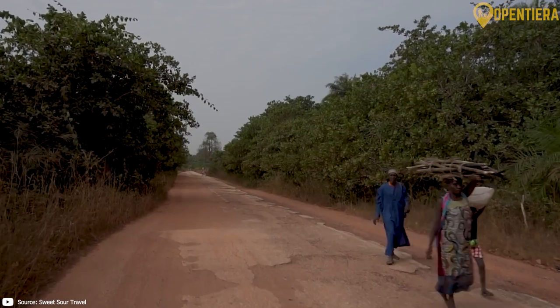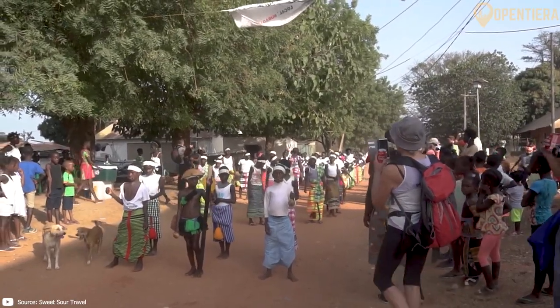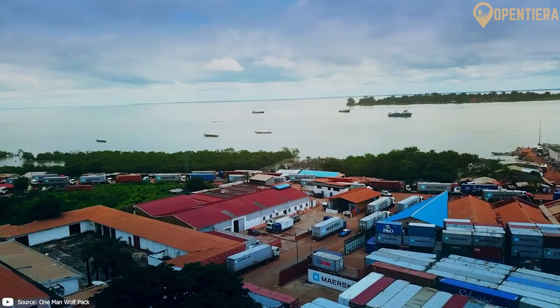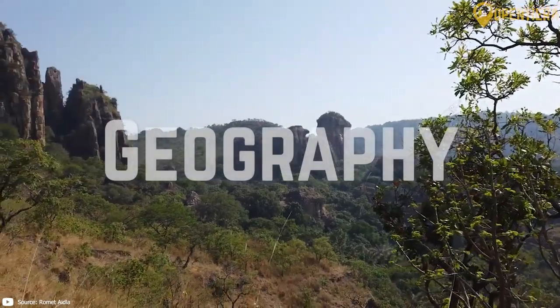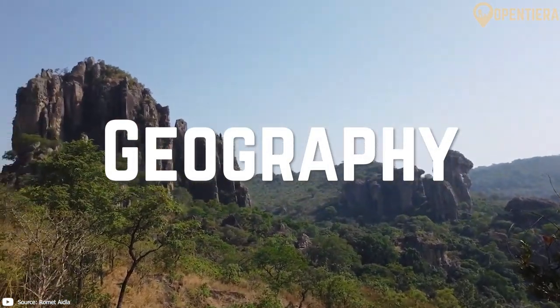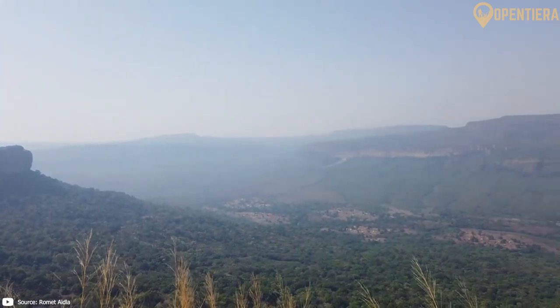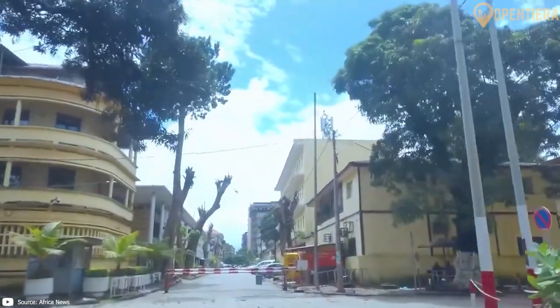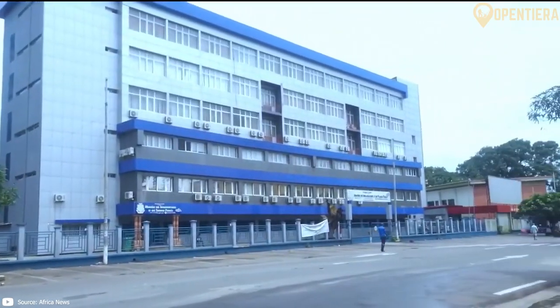Guinea is a country steeped in ancient history, boasting a diverse cultural heritage and a landscape that ranges from tropical forests to coastal plains. Situated on the Atlantic coast, Guinea has a total area of around 254,860 square kilometers, making it slightly smaller than the United Kingdom.